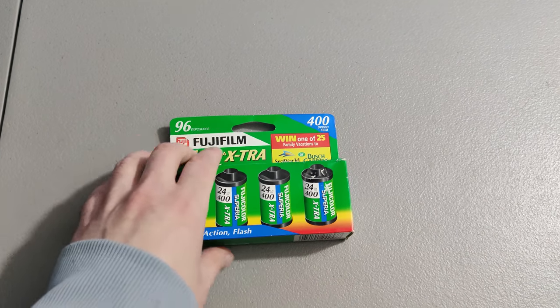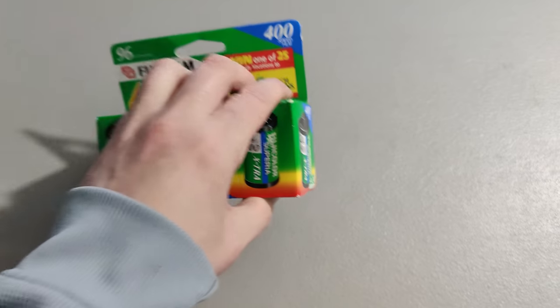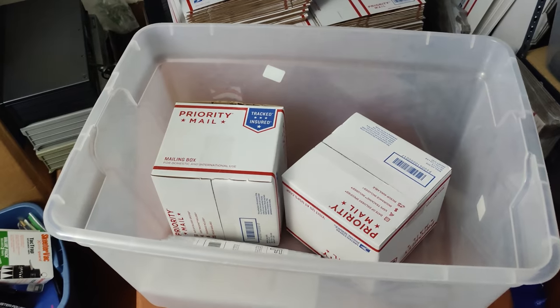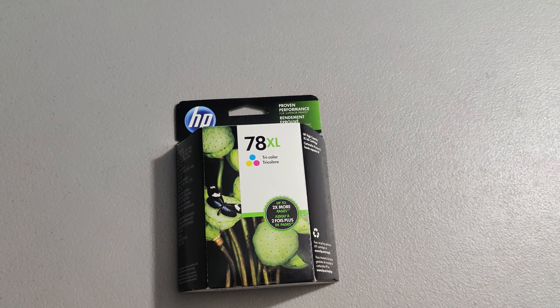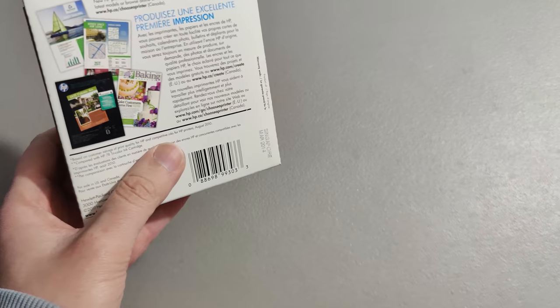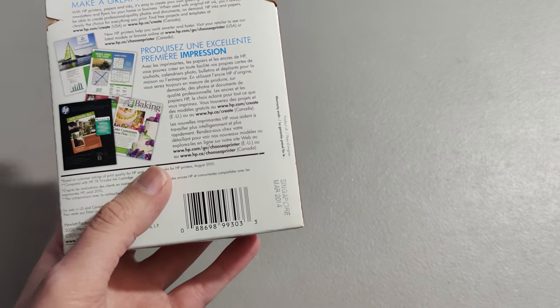Next we have some film. I paid a quarter for this at a thrift store and I sold it for $19.99. It'll ship first class. Sold quick — really easy money. And then we have this ink here, 78XL HP. Paid $2.99 at Goodwill. It sold quick. It's expired — 2014 — and I sold it for $21.95.